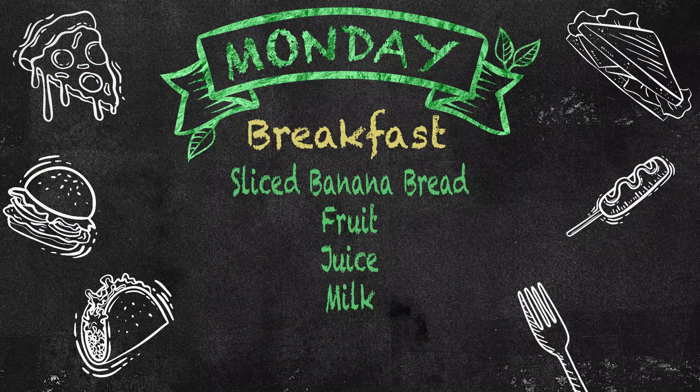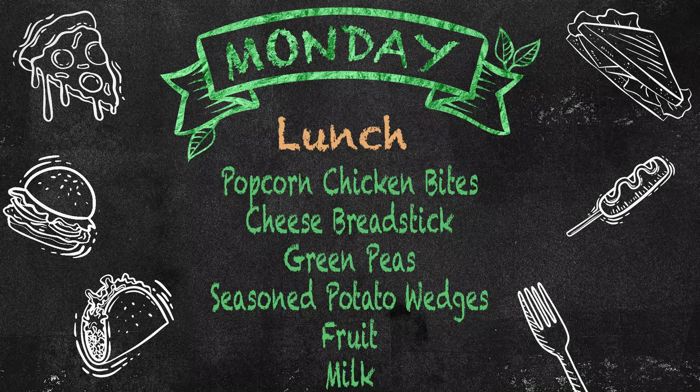On Monday, for breakfast, we will have sliced banana bread, fruit, juice, and milk. And for lunch, we will have popcorn chicken bites, a cheese breadstick, green peas, seasoned potato wedges, fruit, and milk.